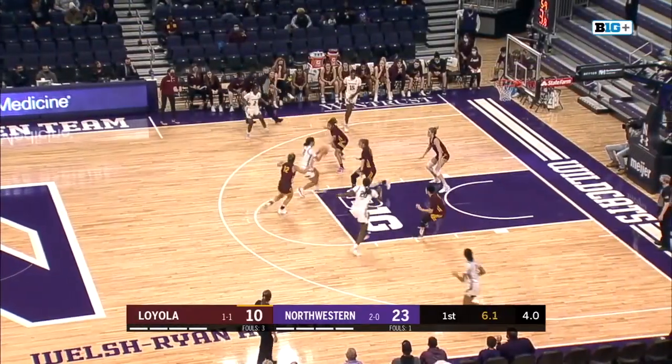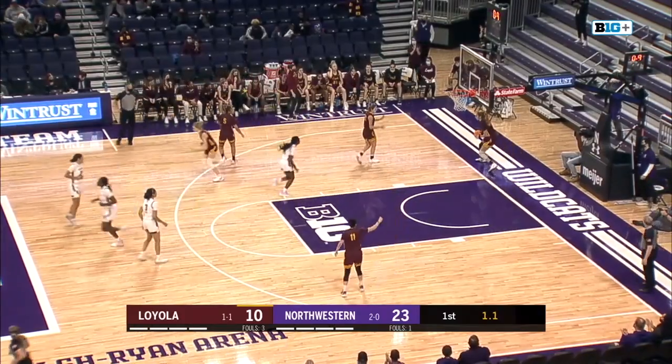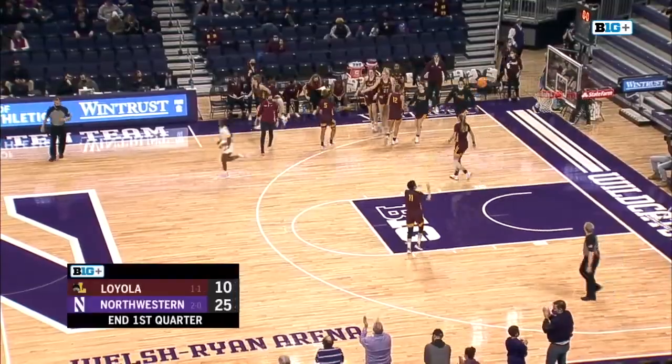Burton finally gets a screen — she's gonna have to create here late. Kicks to Shaw, ten-foot jumper is good. And that will do it for our first quarter. Veronica Burton showing out offensively.